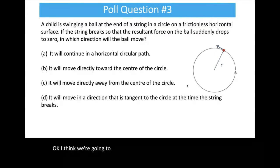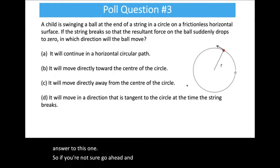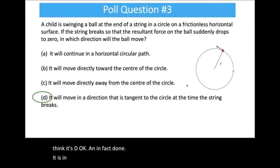Lots of agreement — lots of people chose D, and that is correct. It will move in a direction tangent to the circle at the time the string breaks. According to Newton's first law, when the net force on an object is zero, its velocity will be constant. As soon as the string breaks, the net force drops to zero, and the velocity of the ball stays the same as it was right when the string broke — which is tangent to the circle.